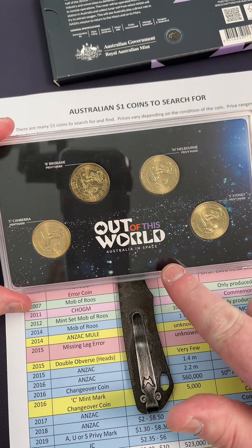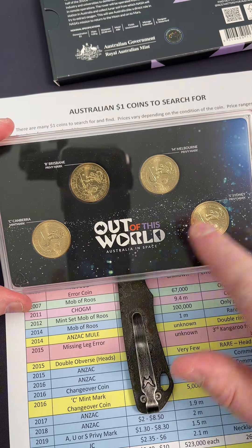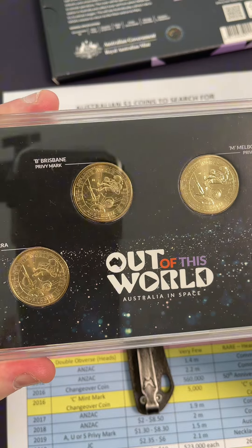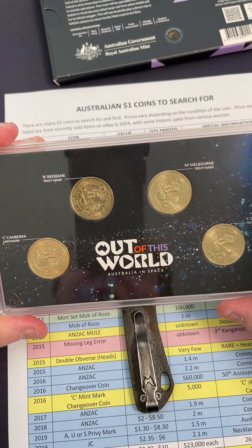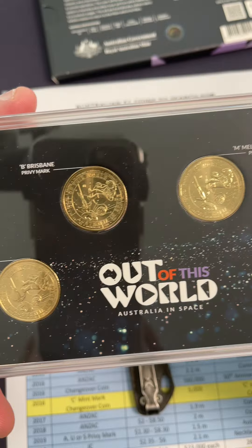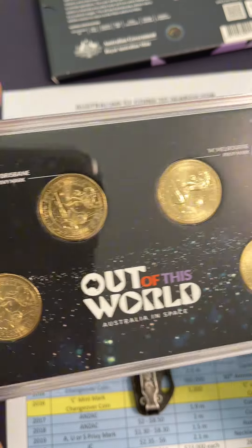A huge thank you to my son Thomas for this birthday present he gave me last week. These Wanderler Coins celebrate Australia's involvement in the mission to Mars in the latter part of the 2020s.